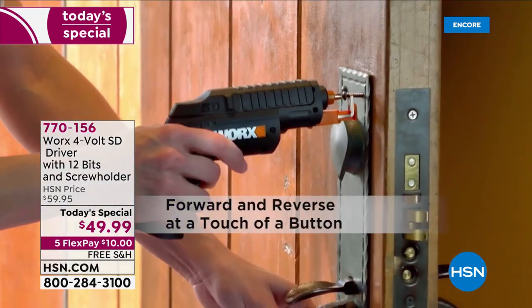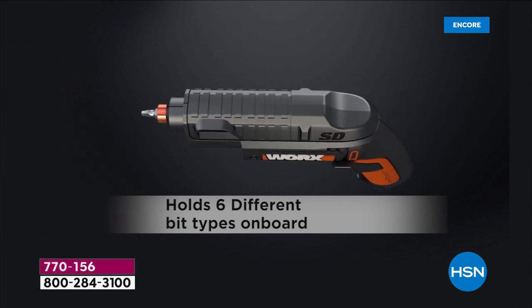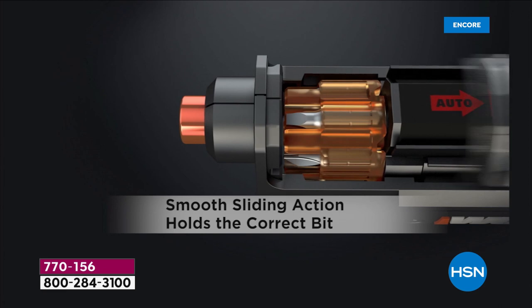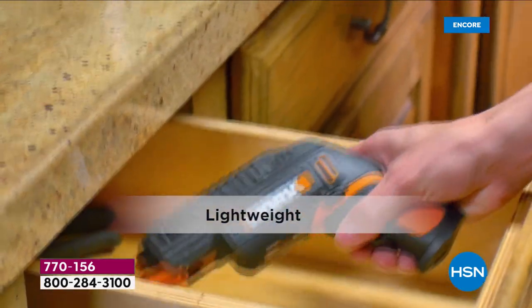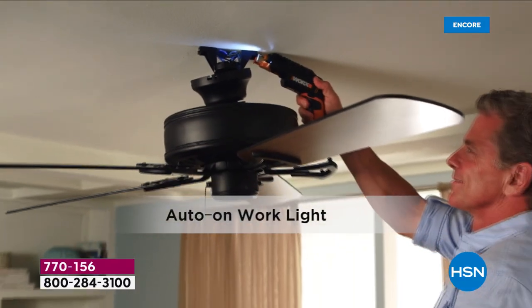This is the WORX driver — 12 bits — and it's a screwdriver that is portable and powerful. It holds six different bits in two different cartridges. You don't need to hold or search for the bits because they're beautifully ratcheted in that rotating canister.